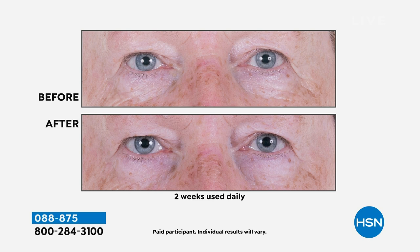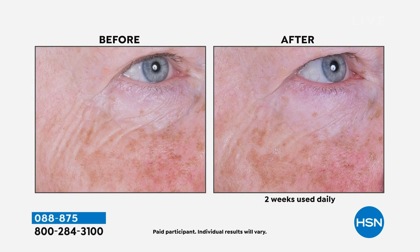Showing you the before and afters — two weeks used daily. Notice around the eyes, the fine lines and wrinkles in the before. This is only two weeks later. The only thing these participants used was this booster and the nighttime cream. The booster is included — it's such an amazing deal.